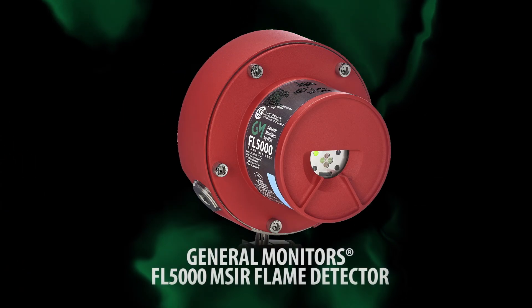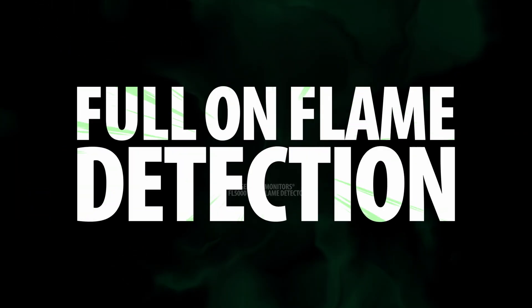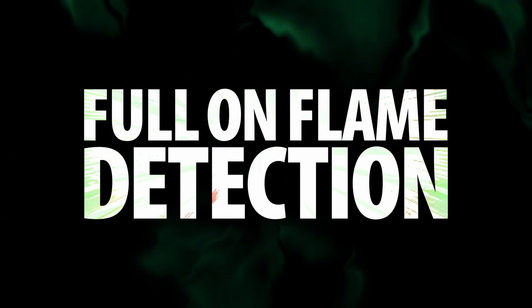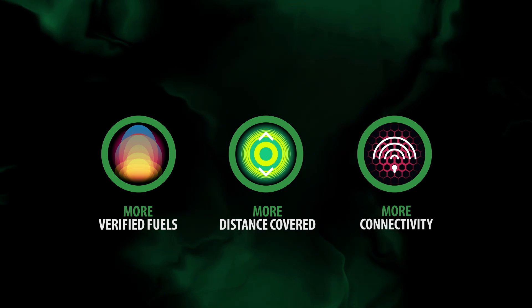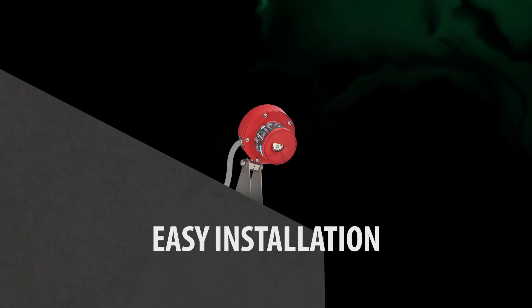Introducing the new MSA General Monitors FL 5000 Multi-Spectrum Infrared Flame Detector — an excellent solution for reliability and confidence in fire detection. Its ease of use and straightforward installation provides a seamless upgrade and training process.